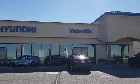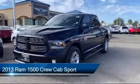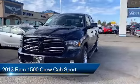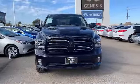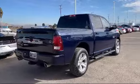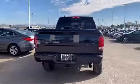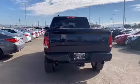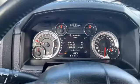Welcome to Victorville Hyundai and here's a look at another one of our great vehicles from our inventory. It comes equipped with leather wrapped steering wheel, electronic stability control, steering wheel controls, keyless entry, tire pressure monitoring system, air conditioning, traction control, power windows, side airbags, fog lights, and has less than 55,000 miles on the odometer.